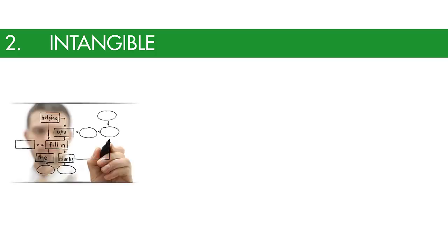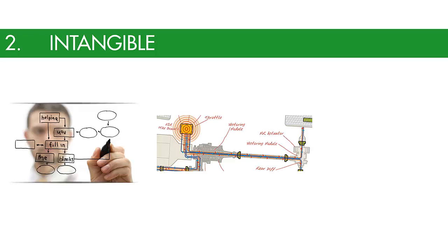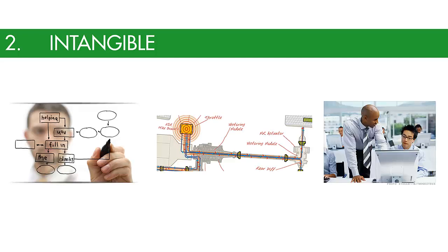The second category are intangible technologies, which are things that help people change the way they think in order to better solve problems and come to better solutions. This includes consulting, problem solving, and updated training methodology.